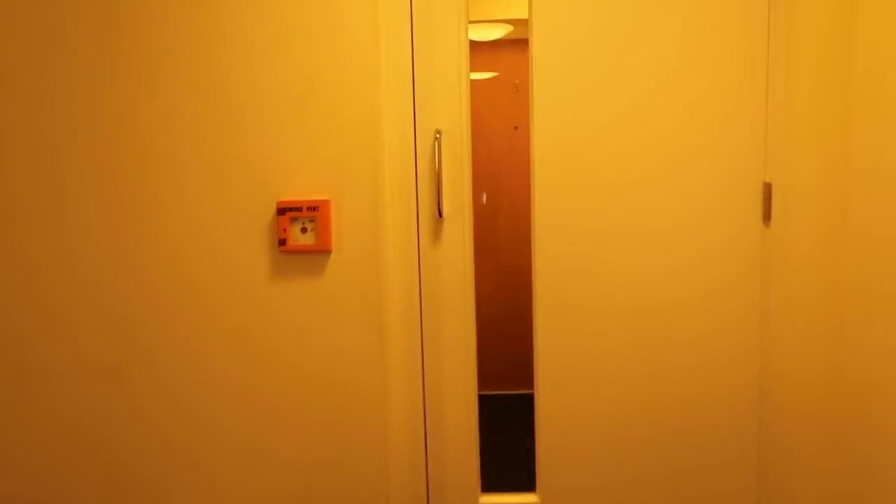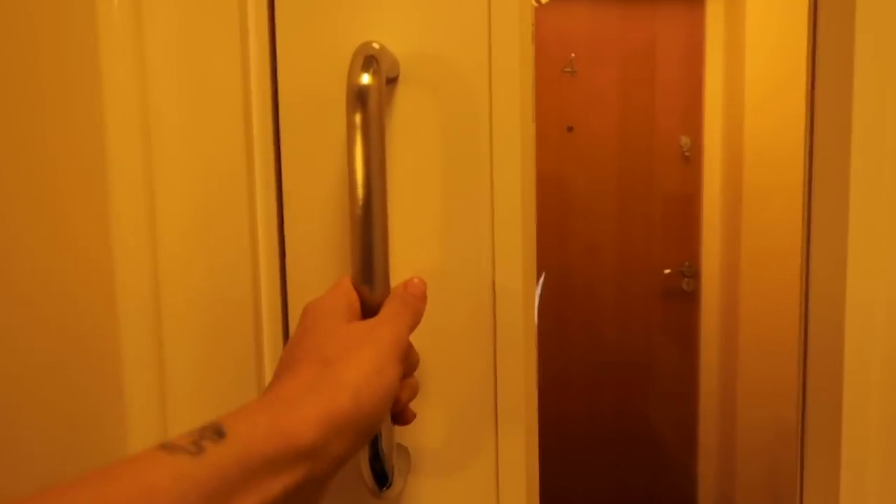A guest house is kind of in between a hotel and a hostel, so I'm going to show you what you get here for your money, how much it is, and kind of a night in the life. The tour isn't really going to take that long because there's not that much to show. Firstly, you get a set of keys for the front door and also for your room.